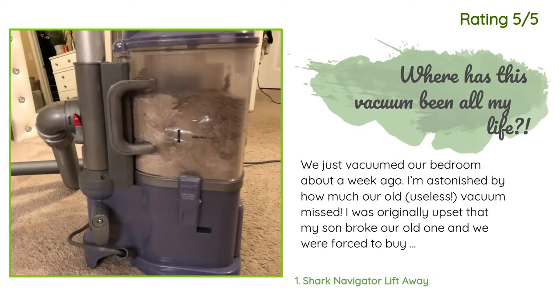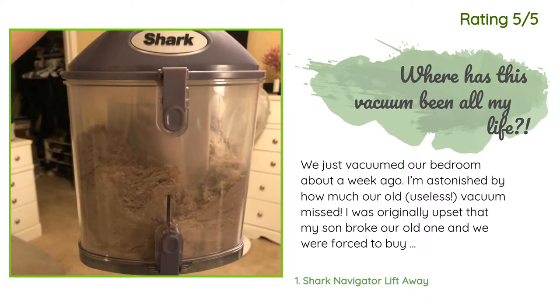I'm astonished by how much our old useless vacuum missed. I was originally upset that my son broke our old one and we were forced to buy another, but I'm glad now. One sweep through just our bedroom and walk-in closet produced enough filth to go well over the fill line. My carpet feels truly clean under my feet.